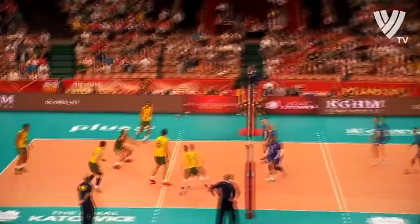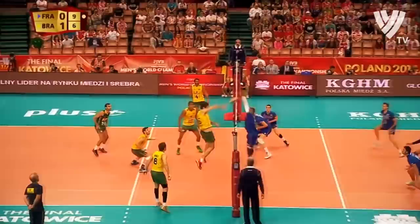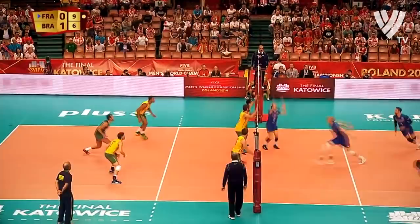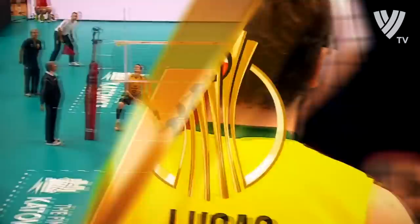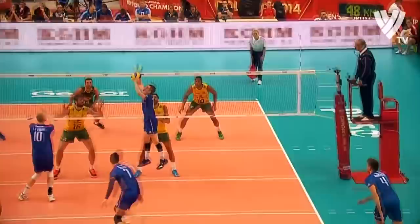But now, importantly, they're on top 9-6 here in the second. Ngapeth with the block. Into the middle to LaRue, into the deep cross-court corner — nice wrist away out of the middle by the big middle blocker. And now France leading 10-6. Good response by France, and Brazil has to call a timeout.